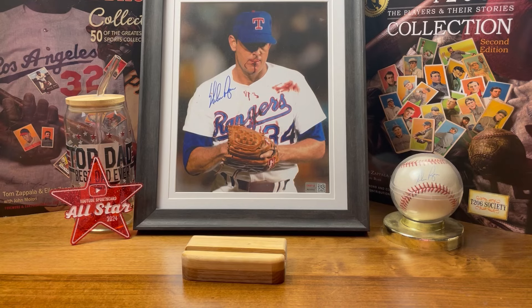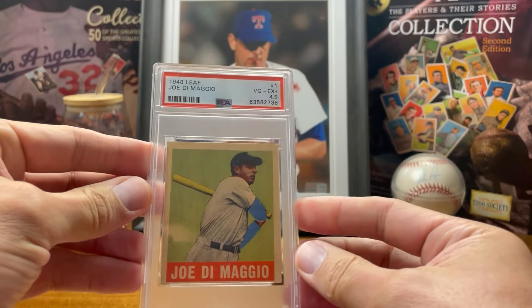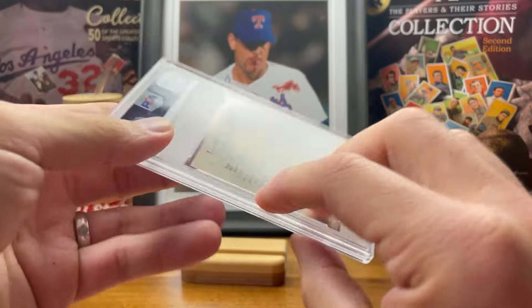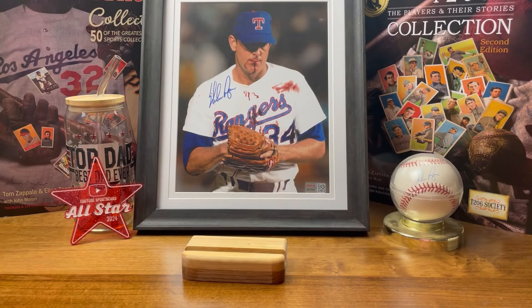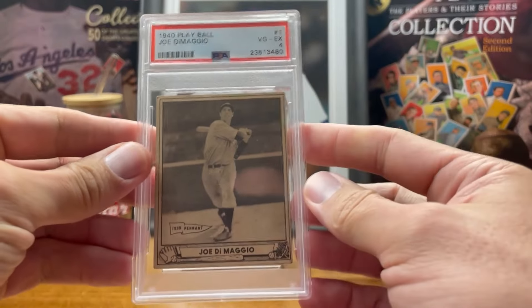My March pickup: the '48-'49 Leaf Joe DiMaggio. The April pickup: the 1940 Play Ball Joe DiMaggio.